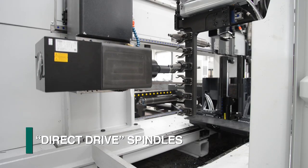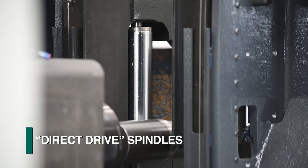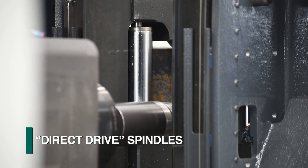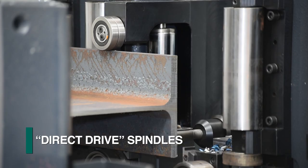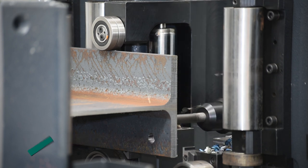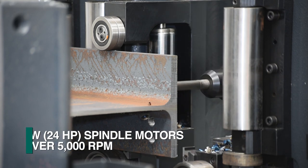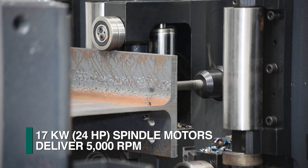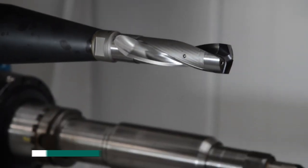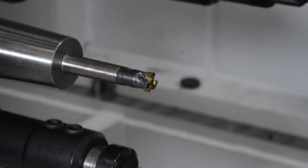The heart of the Vanguard series of CNC drilling lines centers around three direct-drive, high-performance drills. FICHEP's proprietary direct-drive spindle design eliminates the need for a gearbox that reduces the power that can be delivered to the tool. The direct-drive system delivers 100% of the motor's 17 kilowatts of power to the tool at up to 5,000 RPMs, to take full advantage of today's new tooling technology and performance.